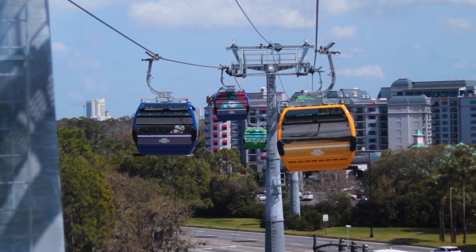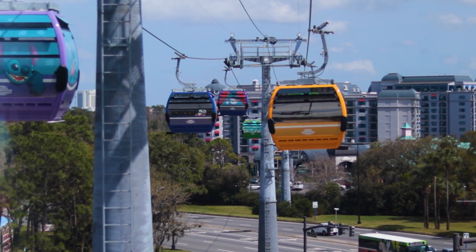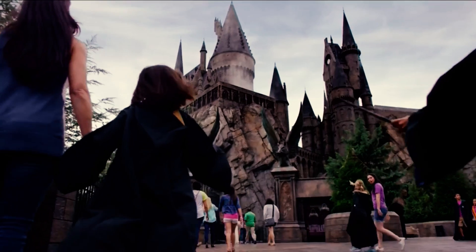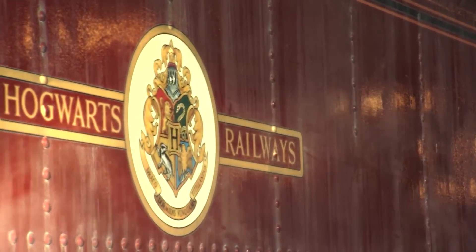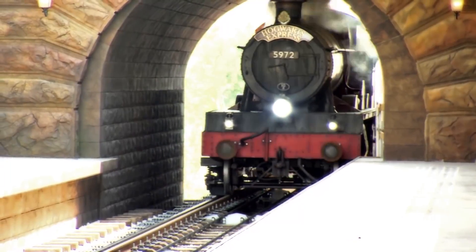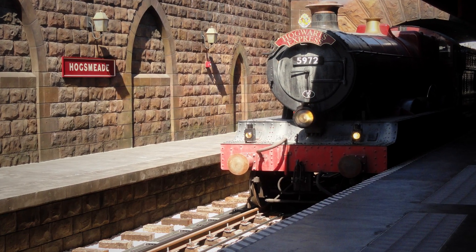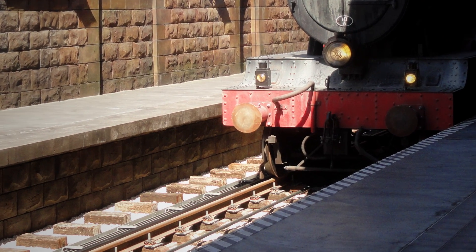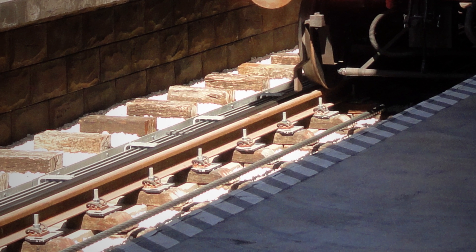Interestingly, the Disney Skyliner was not Doppelmayr's first cable-propelled transit system in Orlando. Just a few years earlier, they had completed work at Universal Studios — in the Wizarding World, of all places. Because while the Hogwarts Express looks like a train and sounds like a train, it's not actually a train. It is a funicular railway, and if you look at photos of the Hogwarts Express in the station toward the tracks, you can actually see the cables that pull it along its 676-meter journey.